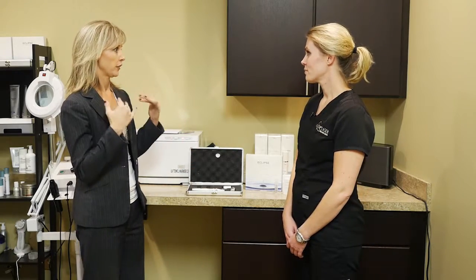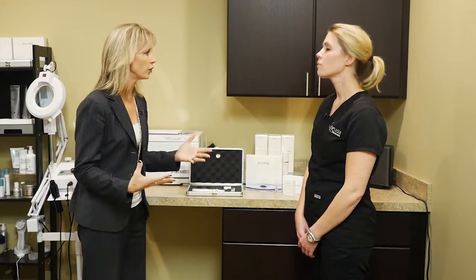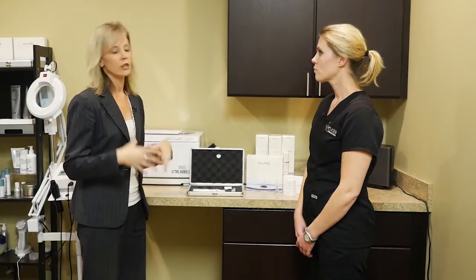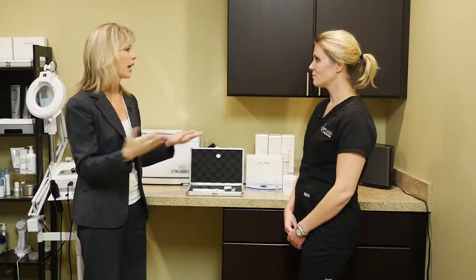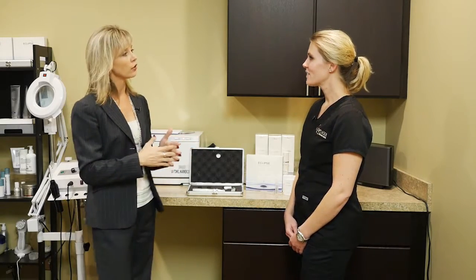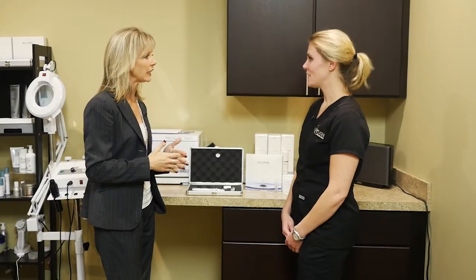Welcome back to Better Living. We are here with Nicole, and you guys do a ton of things here for our skin — specifically for our faces. We've talked before about facials, rejuvenating and relaxing facials, dermaplaning, micro dermabrasion, and micro needling, which is one of the newer things you do here.